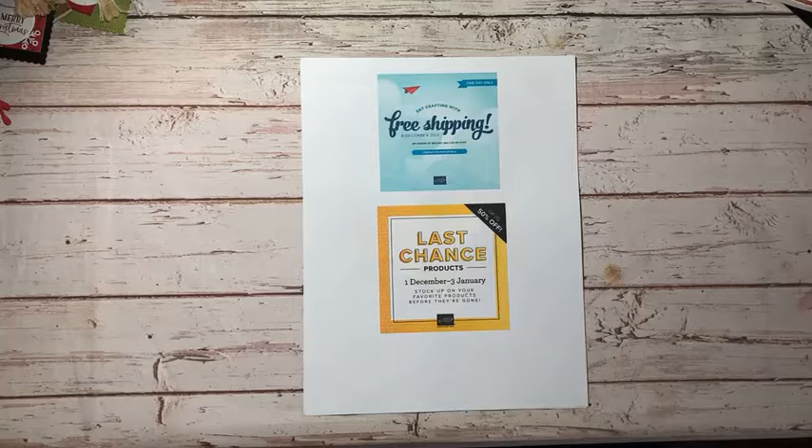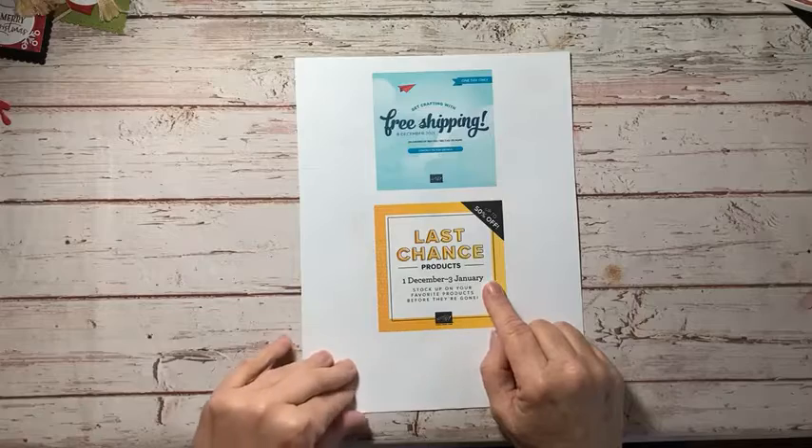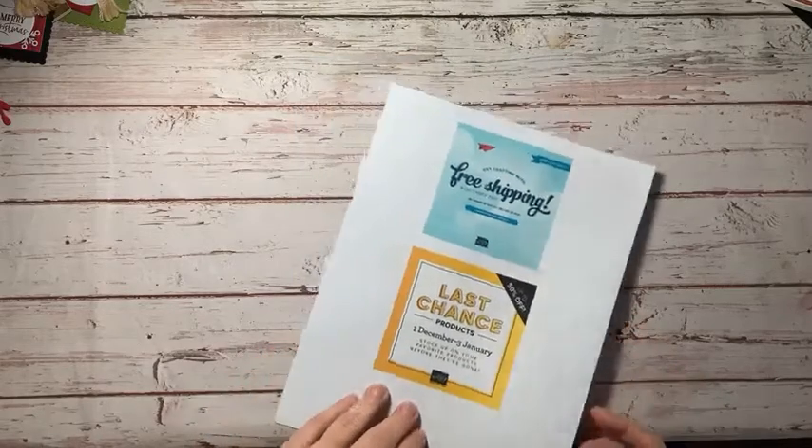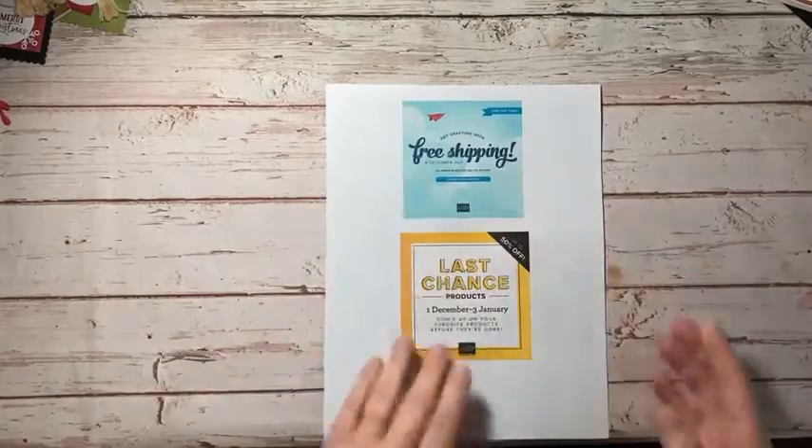That catalog is going to be retiring soon. Speaking of retiring, the new mini catalog will be coming out in January. If you would like a catalog and you're not a regular customer or haven't purchased from me at all, please message me or comment in the video. Last chance is while supplies last and only goes through January 3rd, but you can save up to 50% today plus free shipping today only.